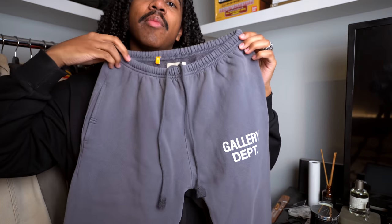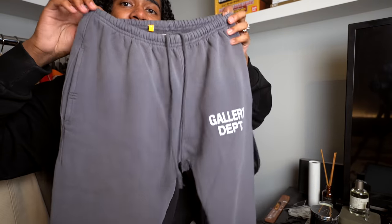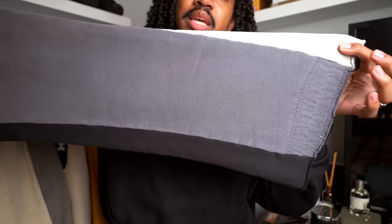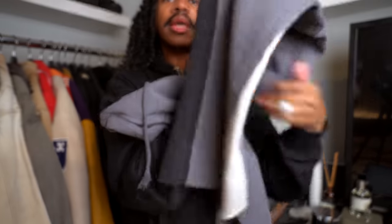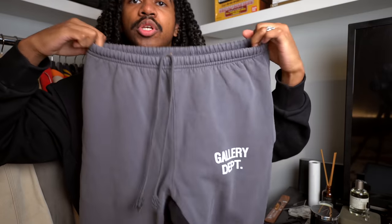Gallery Department is a brand that I've always thoroughly enjoyed, but I haven't had any heavy hitter pieces from them — I only had the socks. So this pair of sweats is something I've always seen online but never been able to buy into. I can honestly say that seeing it in person, the fit is one of the things I've loved most about Gallery Department.